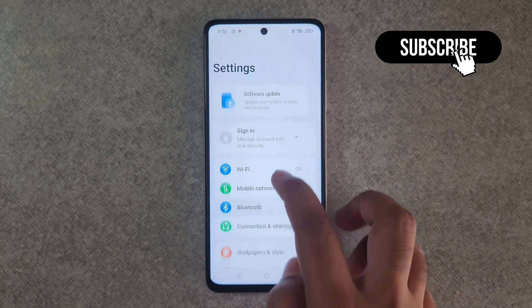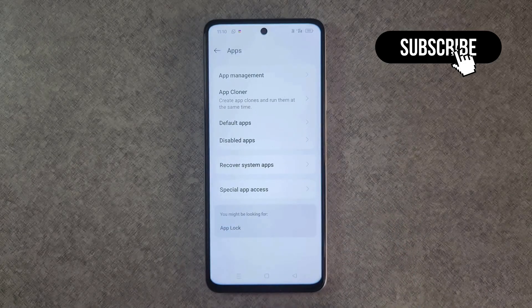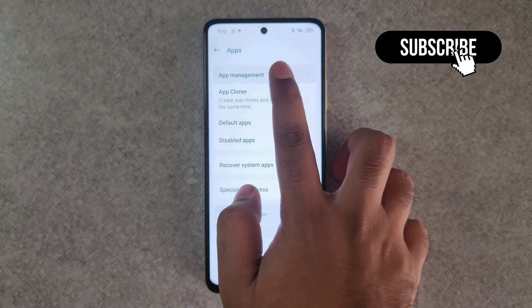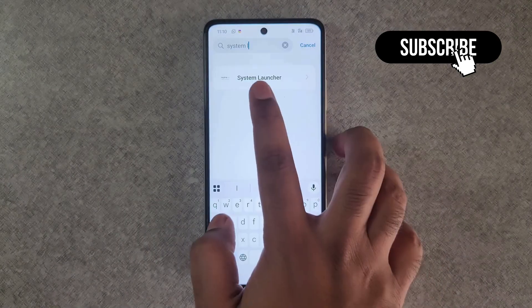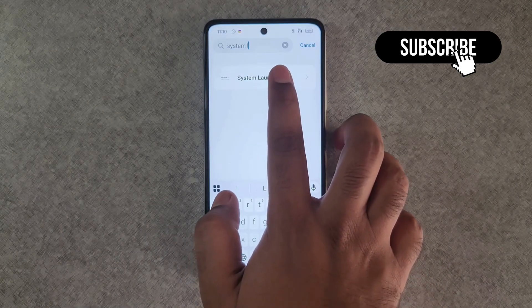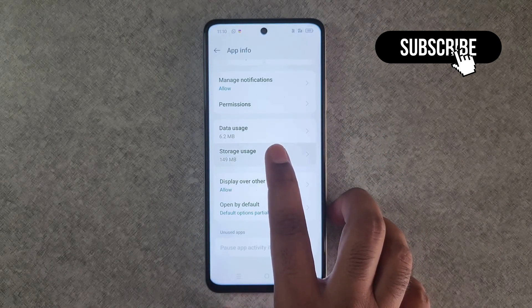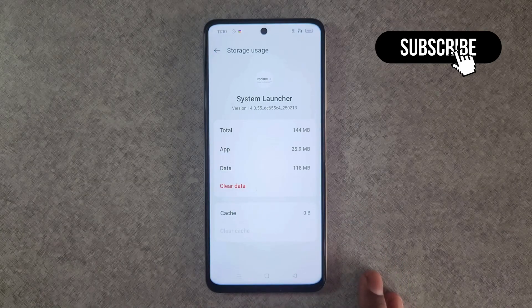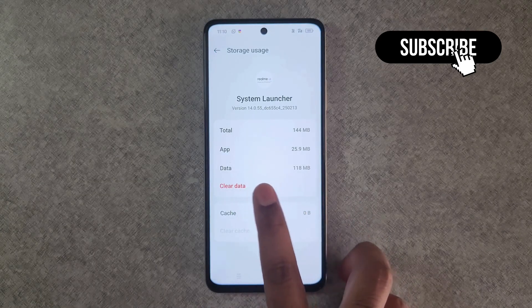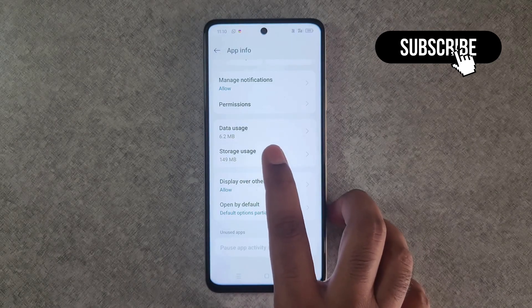Go back to the main Settings page, scroll down, and tap on Apps, then tap on App Management. Tap the search icon at the top and search for System Launcher. Once you find it, tap on it, scroll down, and tap on the Storage User option. In this menu, tap Clear Cache, then tap Clear Data and hit Delete to confirm.